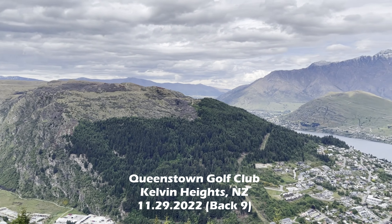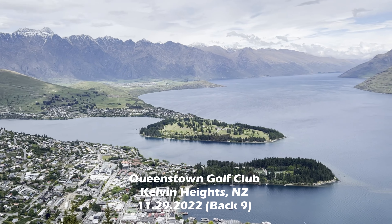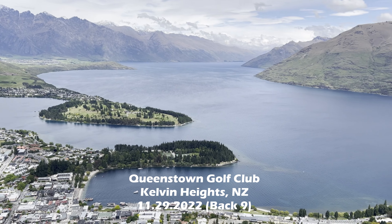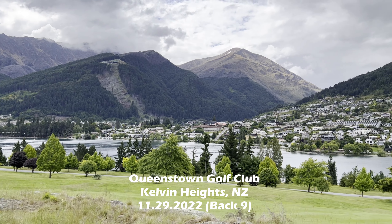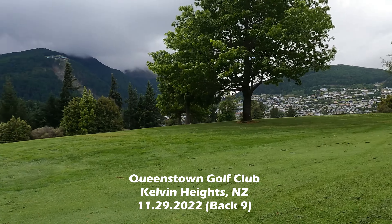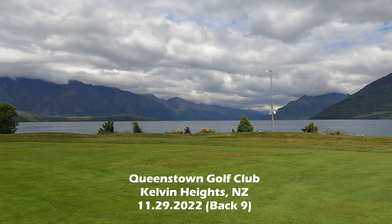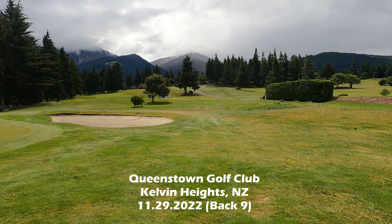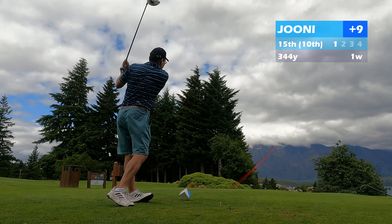Hi everyone, welcome back. This is part two of my round of golf at Queenstown Golf Club in Calvin Heights, New Zealand. It's a really pretty setting out on that second peninsula in the middle of Lake Wakatipu. As you saw from my first video, lots of nice views but also a hilly course — a mix of parkland, some hills, a little foresty too, with trees and views of the lake on a number of different holes.